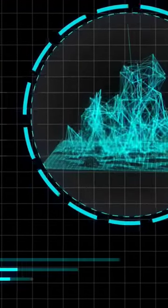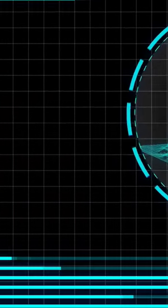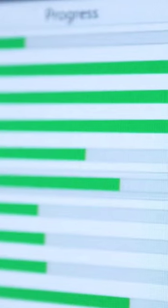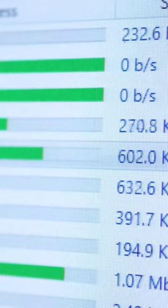FPGAs can handle video processing tasks such as de-interlacing, scaling, color space conversion, and video codec acceleration. They can also perform video compression with real-time encoding and decoding of video streams.